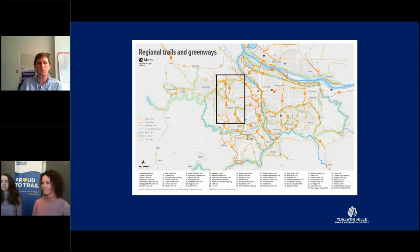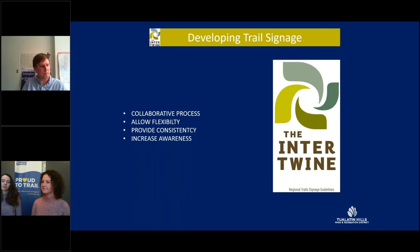I'm with Tualatin Hills Park and Recreation District just west of Portland. We serve about 250,000 residents, covering about 50 square miles, with six regional trails going through our area totaling about 36 miles. To implement the brand on a regional trail system, the Intertwine Alliance created regional trails signage guidelines for parks and transportation agencies as they plan, design, and fabricate wayfinding signage along regional trails. The creation of the document was led by our regional government, METRO, and included stakeholders from over 20 agencies, including our state Department of Transportation.